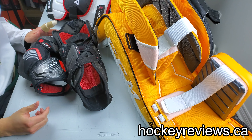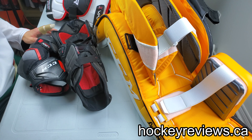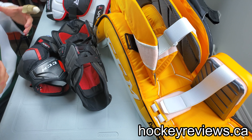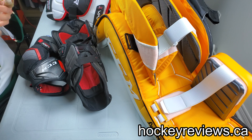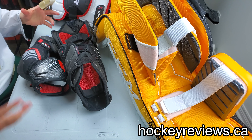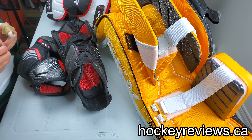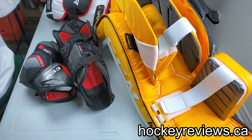Maybe this video will be totally irrelevant once the Axis line comes out — I haven't seen it because I don't get that privilege and CCM doesn't really like me anyway. Maybe all the things I'm talking about will be incorporated in the Axis line. They're moving away from the Premier line and revamping stuff, so maybe that's the case.